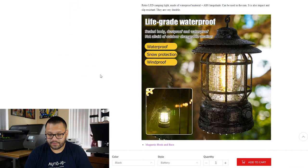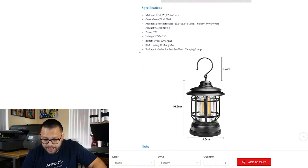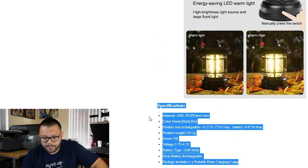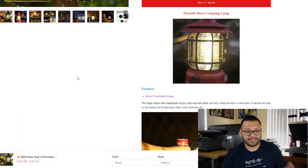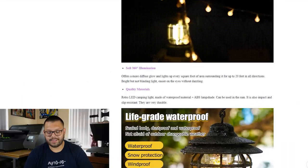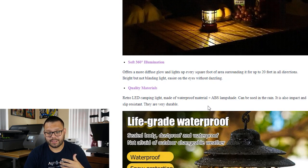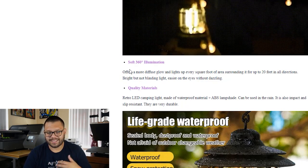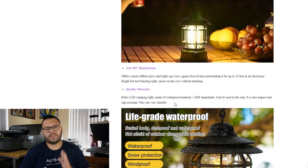If you keep scrolling down, you see all the different features of the lamp itself. The specifications probably could have been made a bit bigger and easier to read. Under quality materials: 'Retro LED camping light made of waterproof material plus ABS lampshade, can be used in the rain. It is also impact and slip resistant. They are very durable.' It's easy to read, straight to the point, but very basic. The text itself looks really small on the screen. It gets the job done, but it could be so much better.